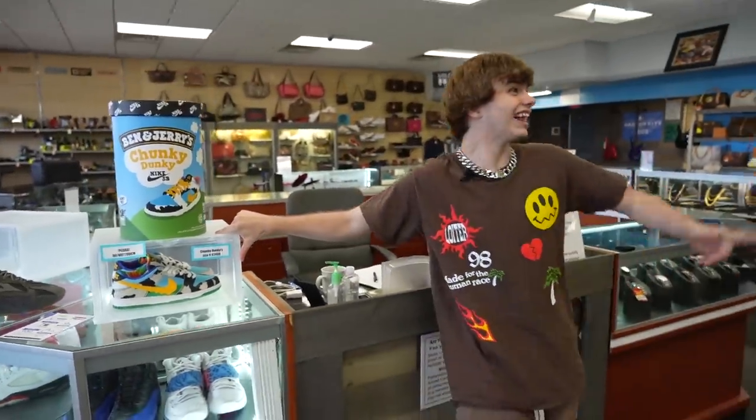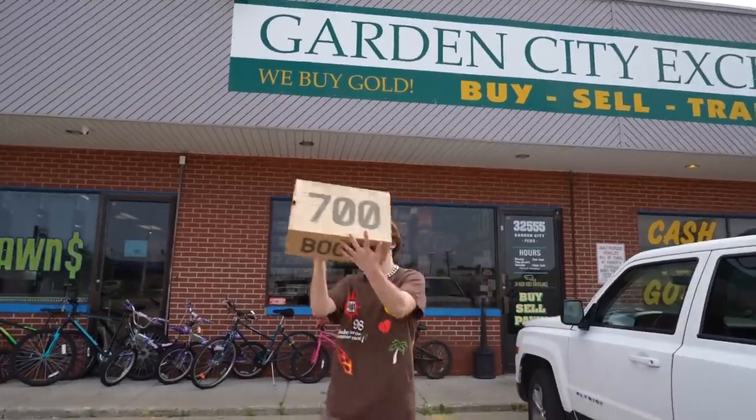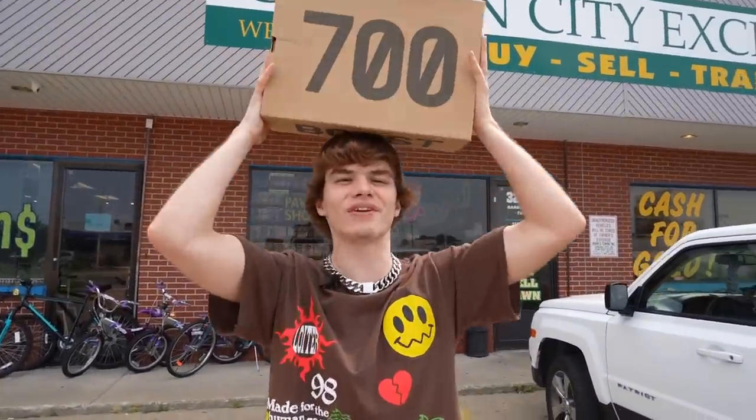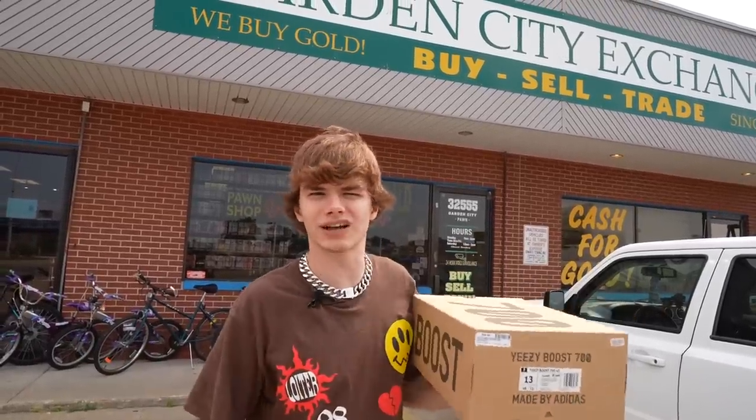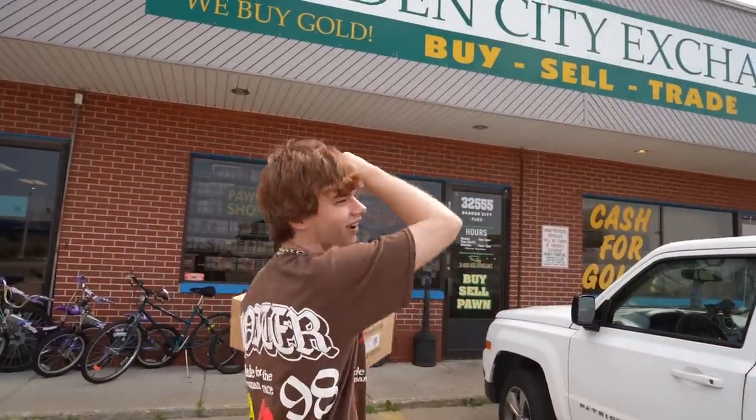I'm going right to a Tesla. Okay guys, you're walking out with the Yeezy 700s. I'm pretty happy with this — we do have a size 13 and that ain't fitting nobody. For all you size 13s out there, I'm sorry — I'll give you the respect. Huge shout out to Garden City Exchange for hooking me up with this awesome deal. Definitely go check them out if you're in the area.